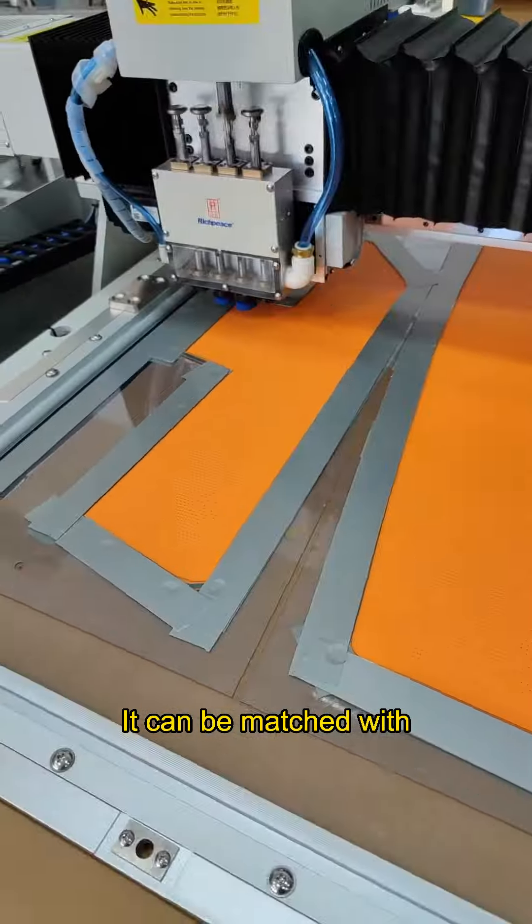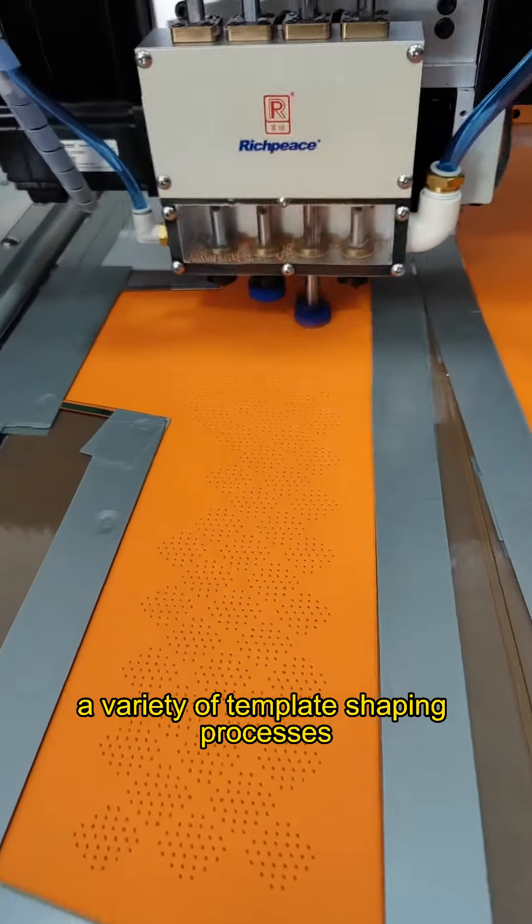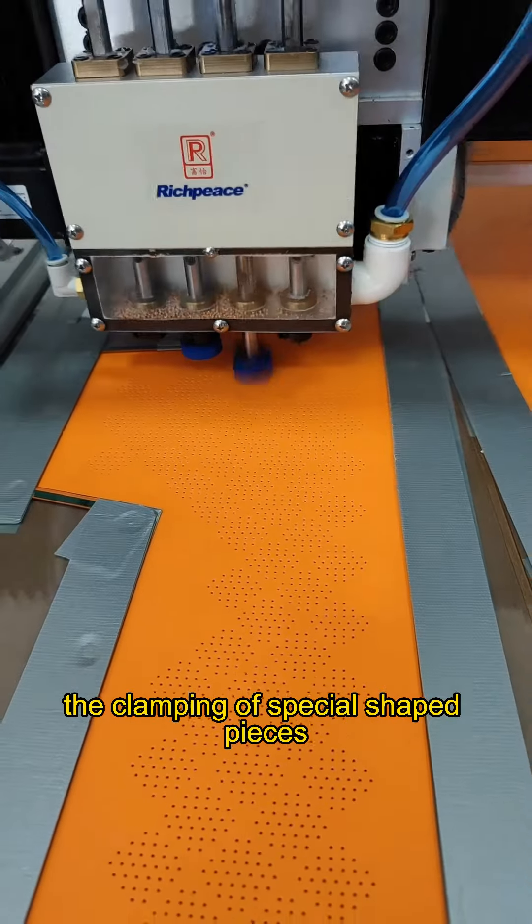It can be matched with a variety of template-shaping processes, which can perfectly support the clamping of special shaped pieces.